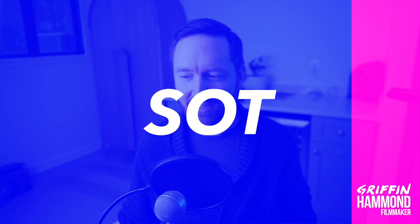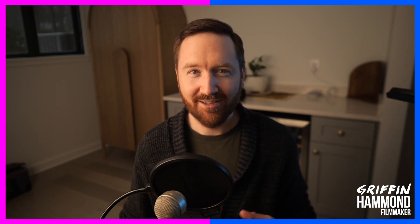What does the acronym SOT — S-O-T — stand for? Eric's got it again: sound on tape. And of course, we're not recording to tape anymore, but I still like the acronym SOT because it's nice and short. That's what I like to call my file names when I'm organizing my footage.